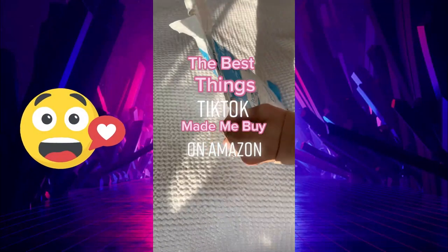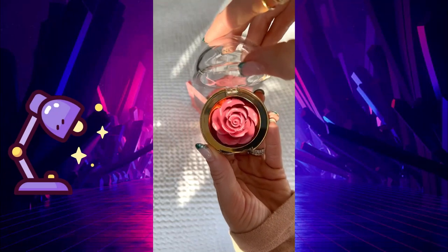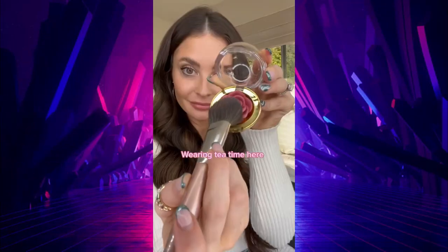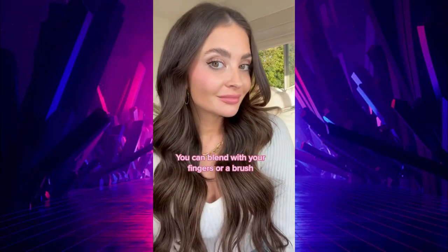The best things TikTok made me buy on Amazon. I saw the Winky Lux Cheeky Rose Blush all over TikTok, then it won Blush of the Year, so of course I had to try it. I got it in three colors. I love the middle one for every day — it is so creamy and so blendable.